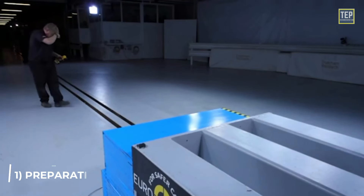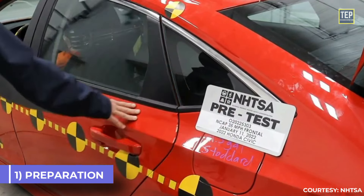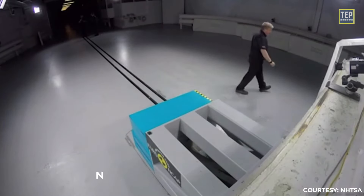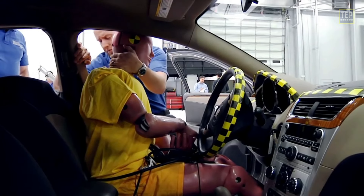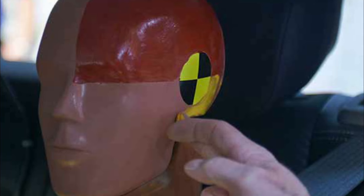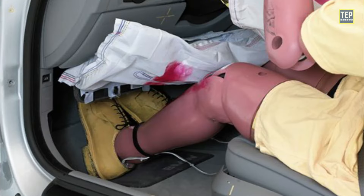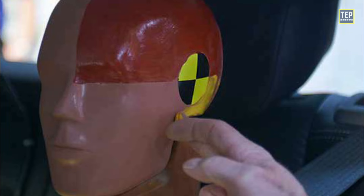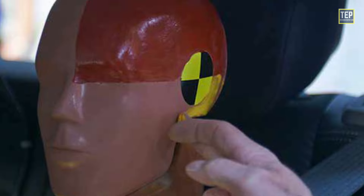During preparation, the test vehicle is positioned on a test track and prepared for the impact. This includes installing a data acquisition system to collect information on the vehicle's performance during the test. Before the crash test, dummies are placed in the vehicle and paints are applied to them. Different colors of paint are used on the parts of the dummy's body most likely to experience impact during a crash, such as the knees, face, and skull.